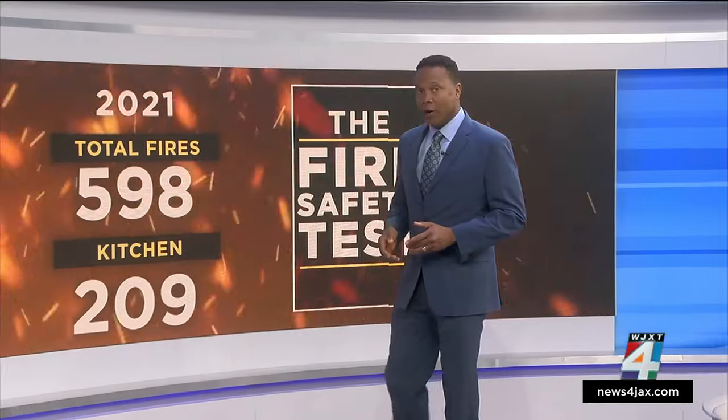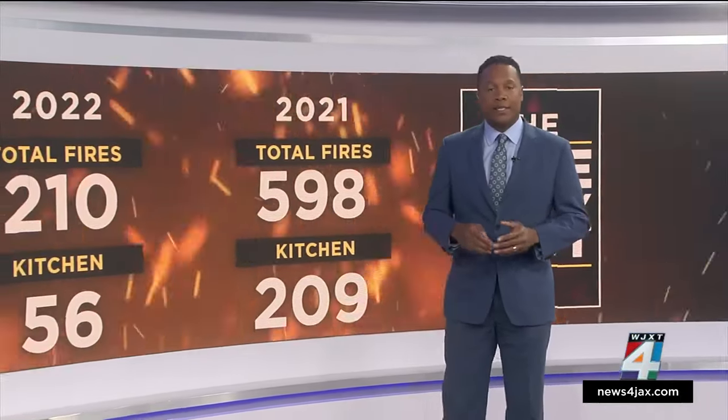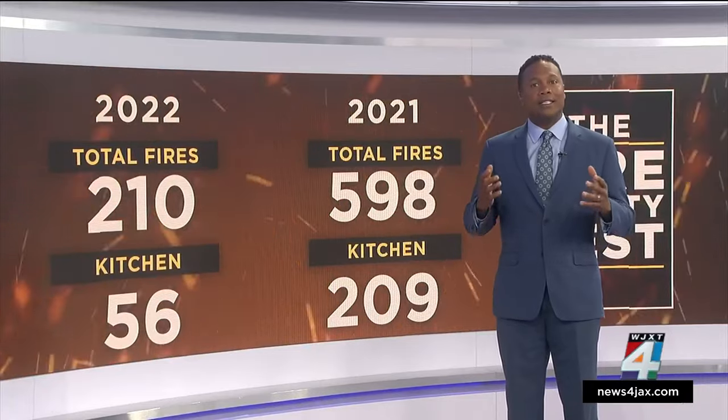As for this year, from January 1st to April 18th, JFRD has responded to 210 apartment and house fires, and 56 of those broke out in the kitchen.